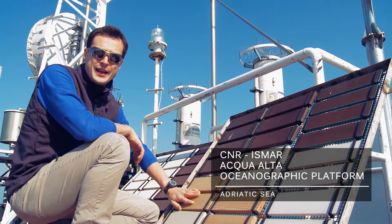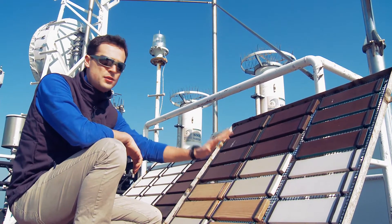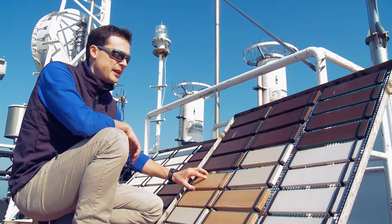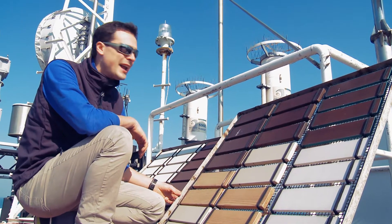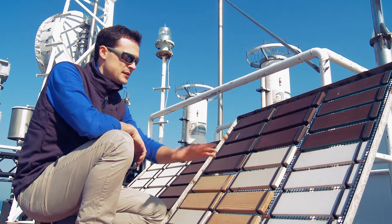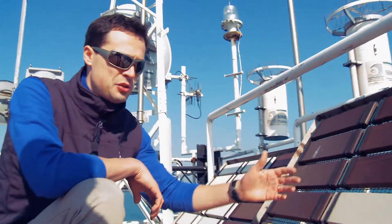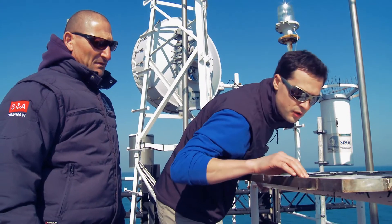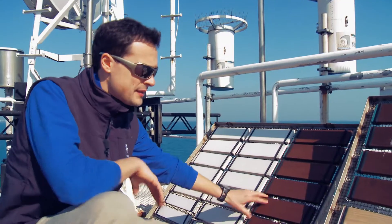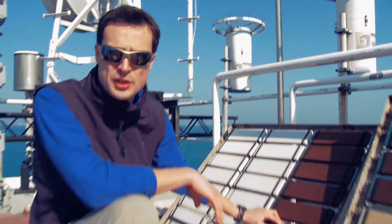During the platform visit, the preliminary phase consists of a very general assessment of the state of these panels. We assess the aesthetic aspect and the state of the coating film, the presence of dirt, surface defects, cracks, and perhaps the loss of brightness on the panels themselves. Today the panels, apart from some non-climate related effects, are in very good — excellent — state, so we proceed with the cleaning and the measurements.